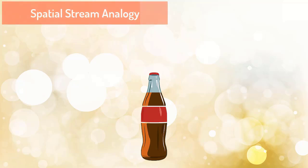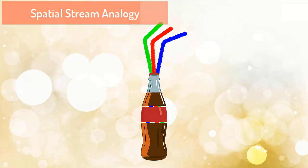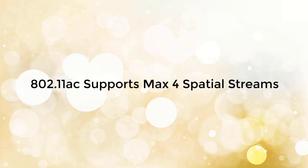To understand this with an analogy: if you are drinking a cold drink with one straw, you need more time to empty the bottle. With two straws, time is halved; with three straws, even less time is needed. Similarly, the more spatial streams, the less time required to transmit data.